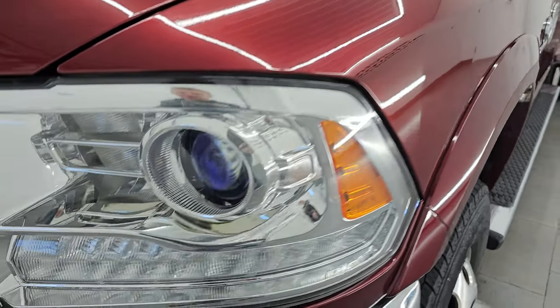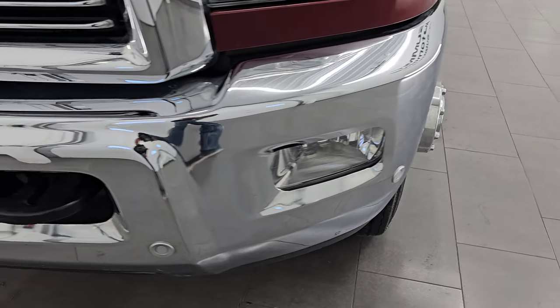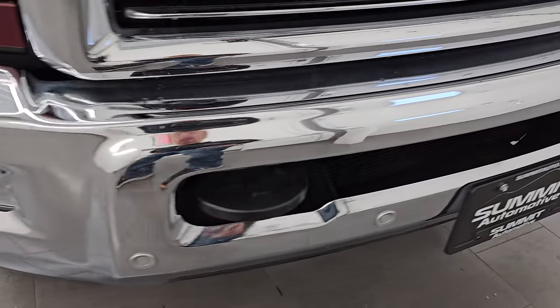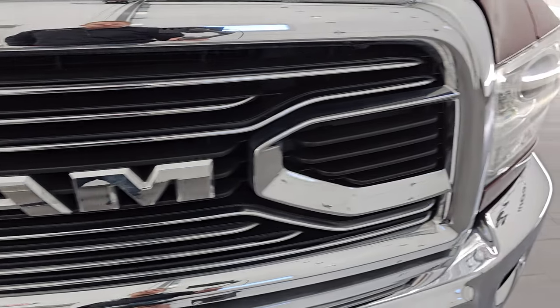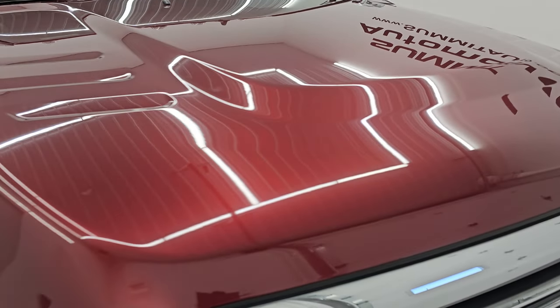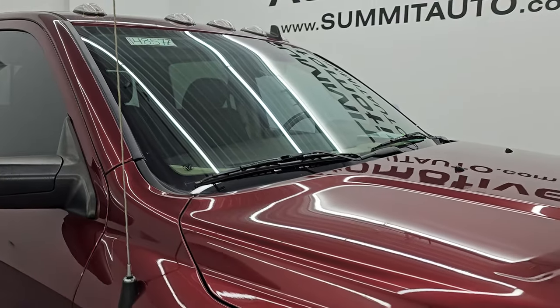The front fender is in excellent condition — I didn't see any dents or dings on there. It does have the projector lamp headlamps, LED running lights, and the factory fog lights. Front bumper parking sensors are a nice feature as well. Headlight lenses are nice and clear, and you get the chrome-trimmed grille. The hood is in excellent shape — didn't see any major dents or dings on there. You do get the cab lights up top.